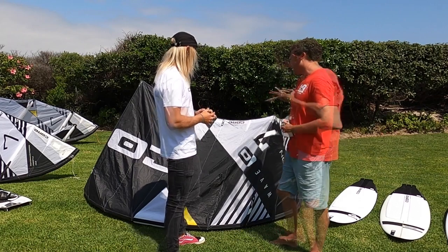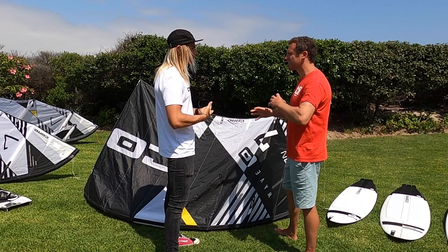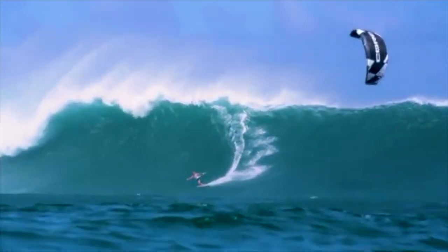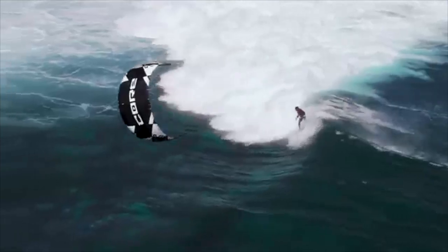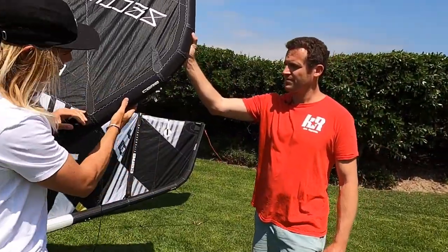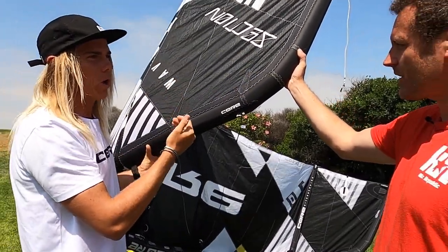Kites are jam-packed with tech these days, so what are some of the trimmings — things you can change to suit your personality and conditions? I ride the Section all standard because that's just how I like it, straight out of the shop. But you can change it depending on conditions — there are CRT points here, and in onshore conditions you would move it up a knot, which makes the kite sit further back in the wind window.